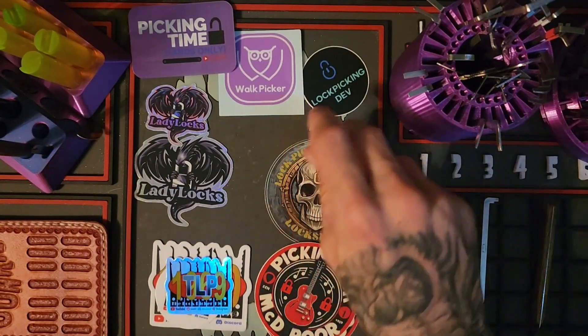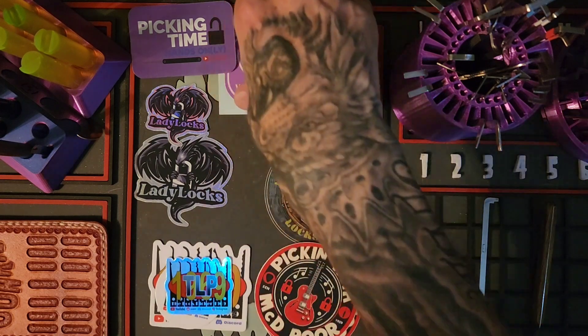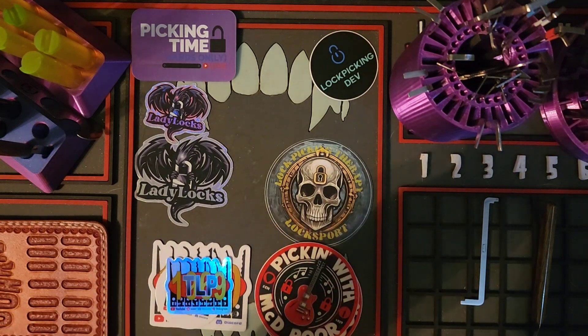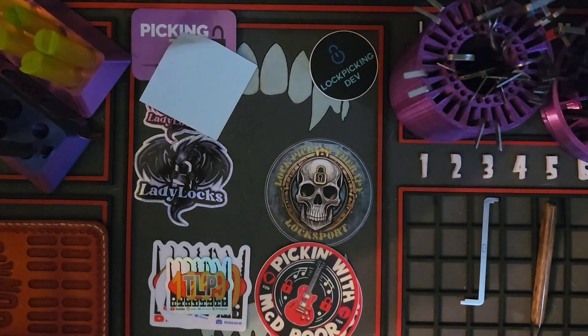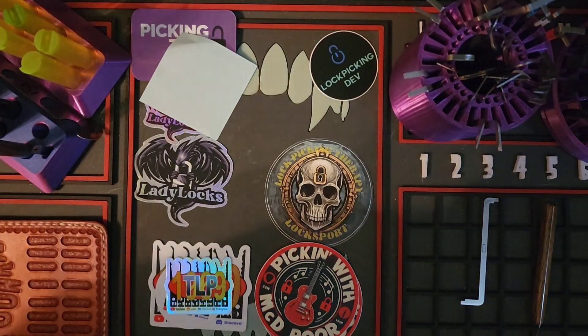I've got an extra TLP 1969 — beautiful. I like to have extras just for leeway in trades and also to stick in my sticker bundles. This one right here, MCD — thank you very much. This is going right up on my community board because I did not have Walk Picker yet. A little play on words there — Walk Picker. Oh, this board's almost full, guys, I can't wait to show it off!